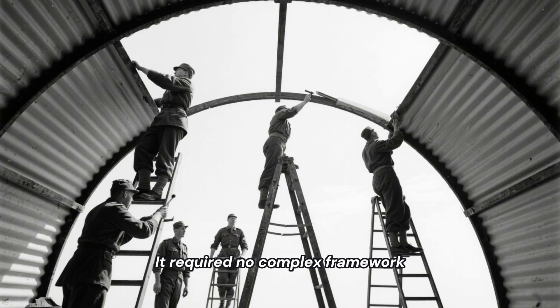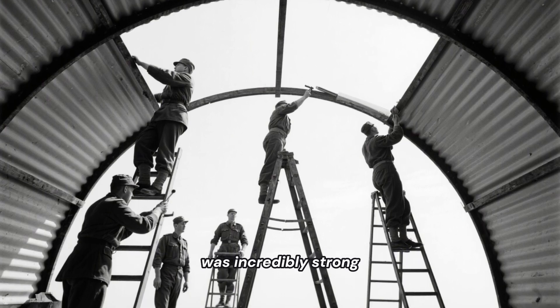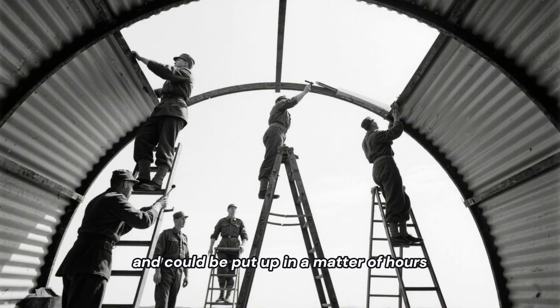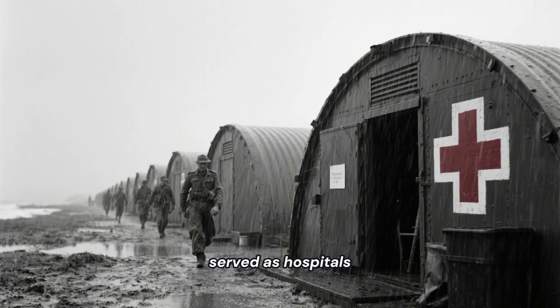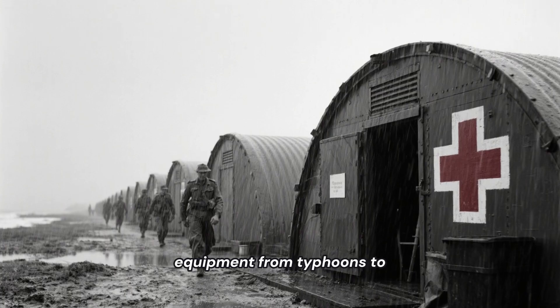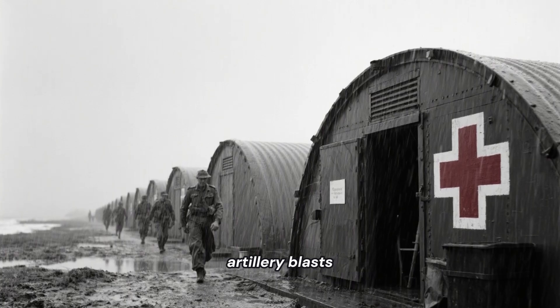It required no complex framework, was incredibly strong, and could be put up in a matter of hours. These humble structures housed soldiers, served as hospitals, and protected equipment from typhoons to artillery blasts.